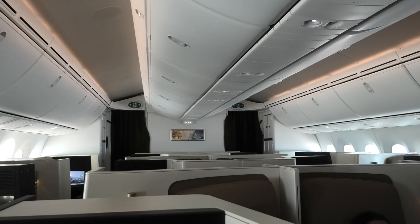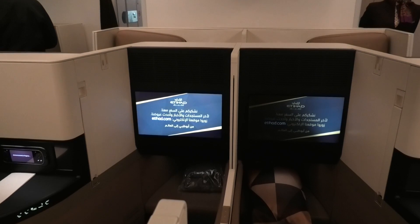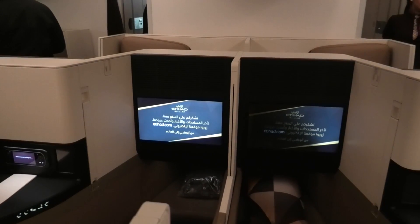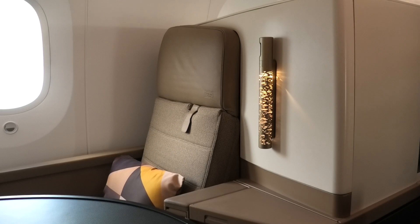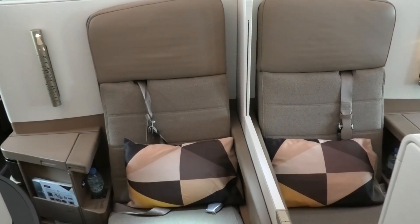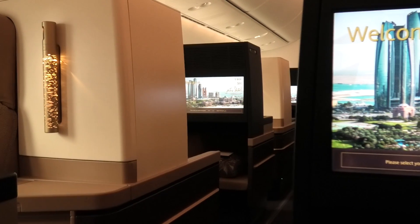It also means about half the business class passengers are travelling backwards. Whilst flying backwards may seem weird, the reality is that you only notice a difference when taking off and landing, and even then it's not a big difference. The backward facing seats are those with the easiest access to the aisle, whilst the forward facing seats are those closest to the windows — and the seats in the middle are the best ones for couples. On this flight, I was seated in 7G, one of the backward facing aisle seats.